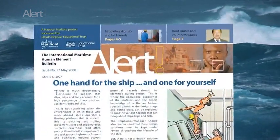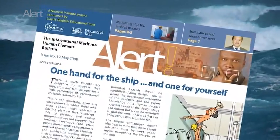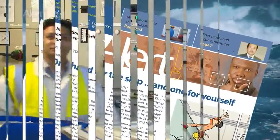But do you know the most common types of accidents on board? People slipping, tripping, and falling. And we're going to be talking a lot about that in this issue of Alert. It's not surprising that slips, trips, and falls are the leading cause of accidents on board.